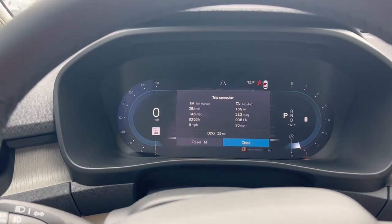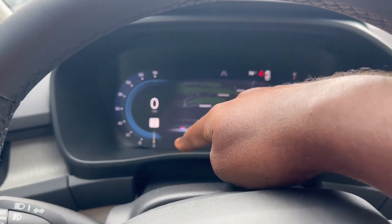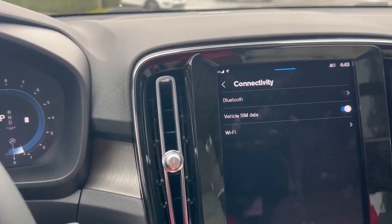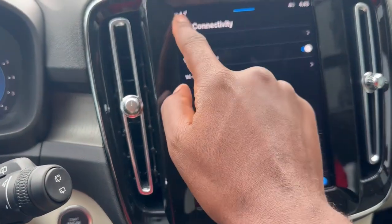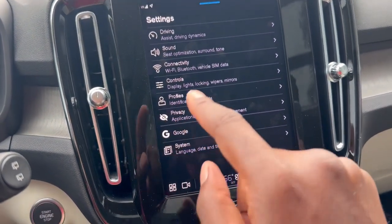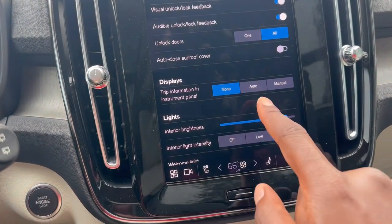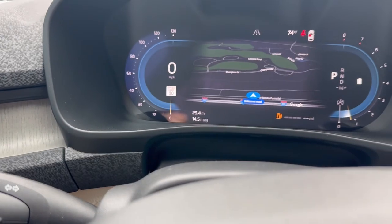But you can have the trip information displayed right here. In order to have the trip information displayed, you go to your settings — press the home button, then go to settings. Sorry about that bluetooth interruption. You go to settings and then down to controls, and under trip information you can select auto or manual and it'll show up right there.